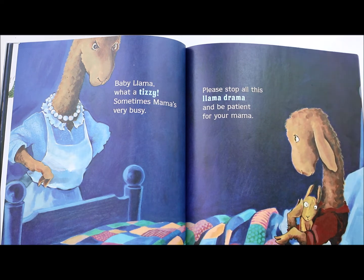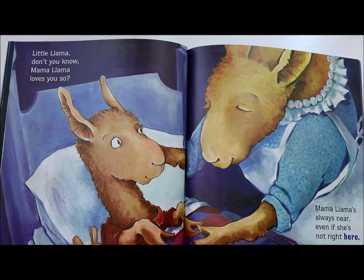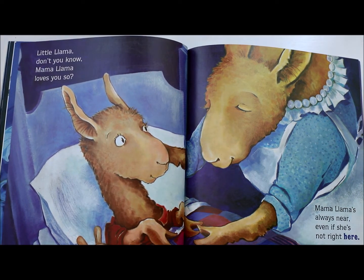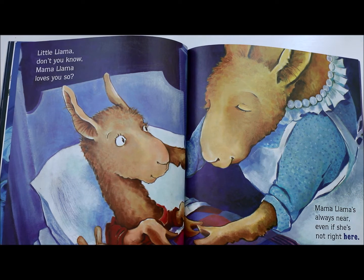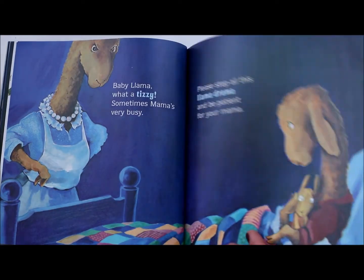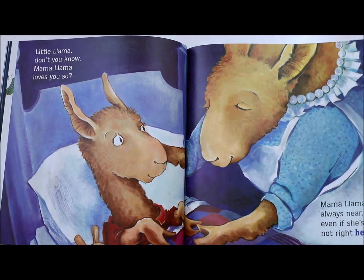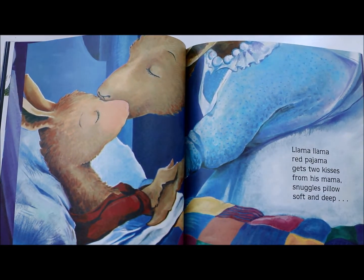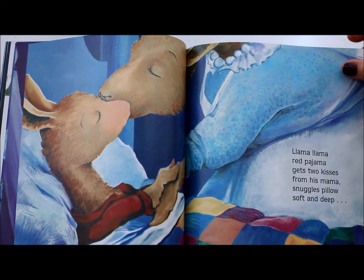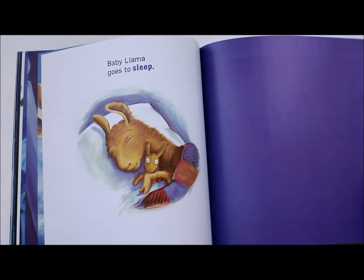Please stop all this llama drama and be patient for your mama. Have you ever felt like that? Have you ever had a hard time waiting and lost your cool? Little Llama, don't you know — Mama Llama loves you so. Mama Llama's always near, even if she's not right here. Even though Mama Llama was very angry on that page, that doesn't mean she doesn't love her baby. Llama Llama Red Pajama gets two kisses from his mama. Little Llama snuggles — pillow soft and deep. Baby Llama goes to sleep.